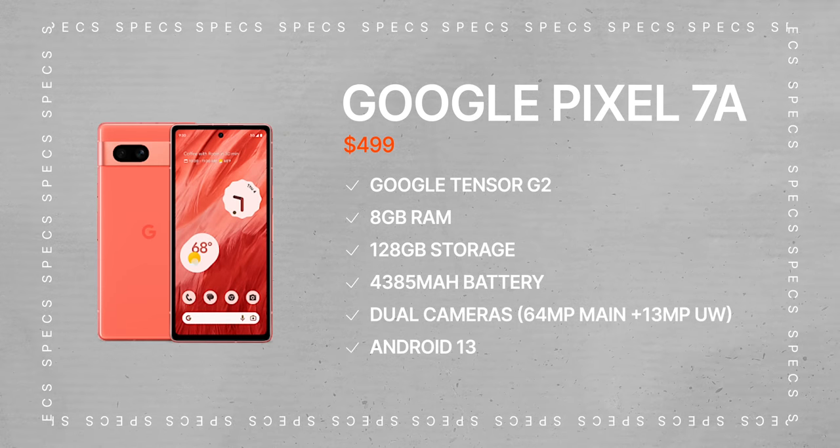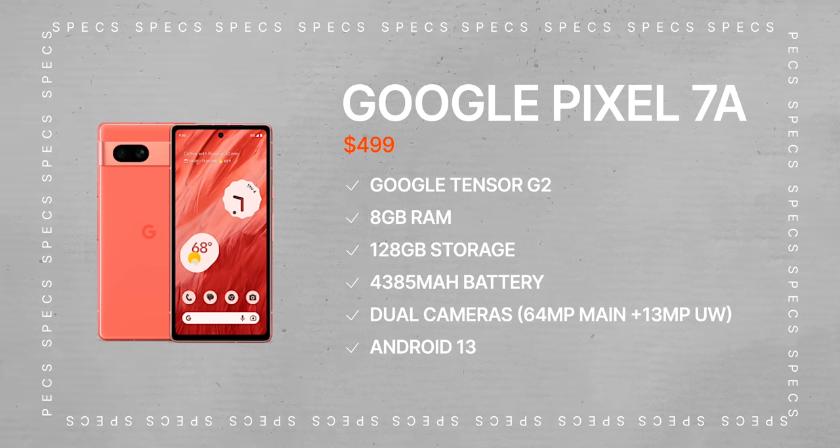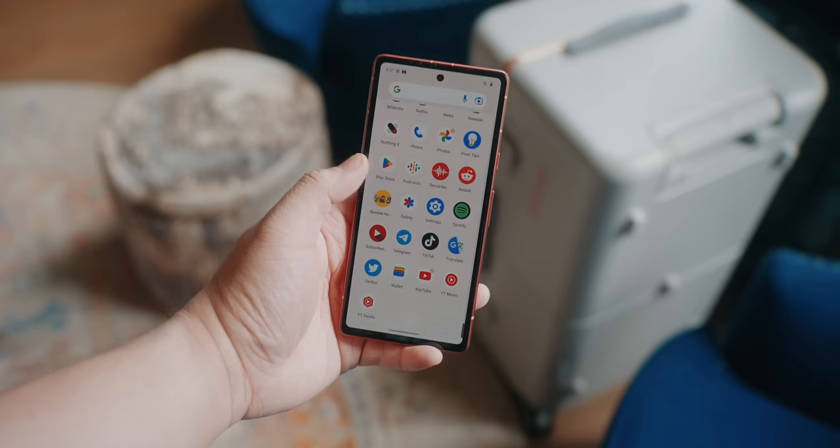The Pixel 7A is rocking the same Google Tensor G2 chip as the Pixel 7 and 7 Pro. From what I understand, it's not underclocked or anything like that — it's not running with fewer cores — it's the exact same chip used on their flagship phones. The phone also packs 8GB of RAM, just like the Pixel 7, which is awesome, and it only comes with 128GB of storage, which should be plenty for most people.